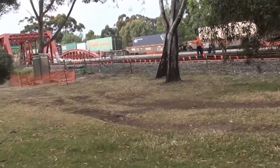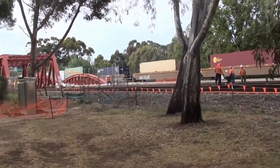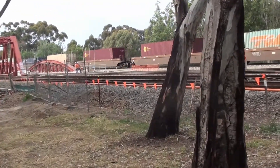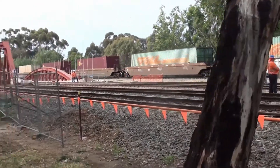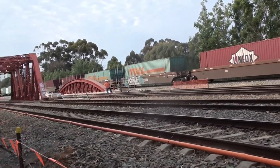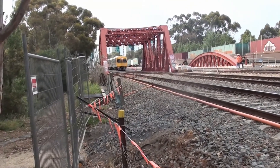The work on the centre bridge, which was built in the 1870s, has now been completed. You can see there are three bridges across the River Torrens, and the commuter trains have resumed. This is the Gawler Line.